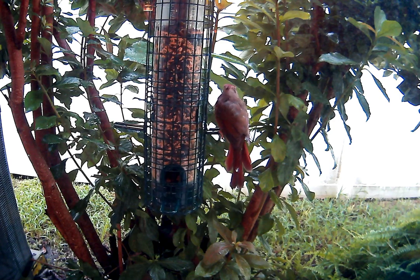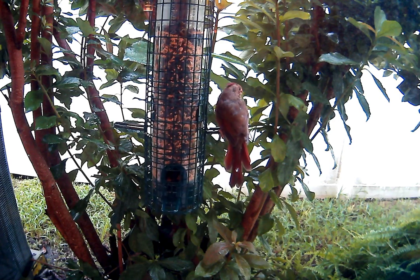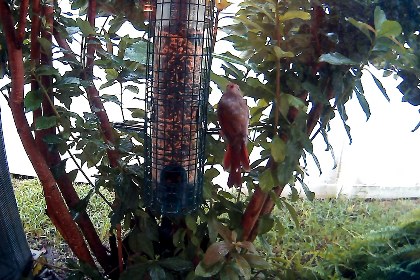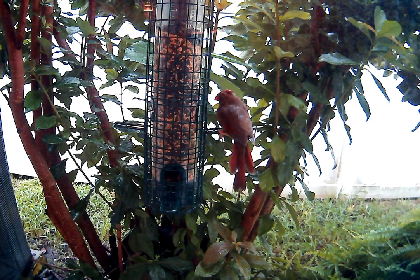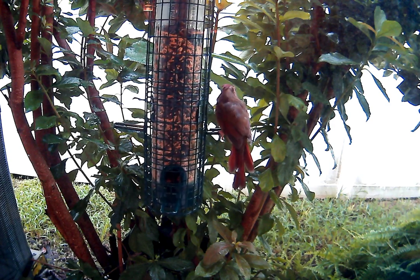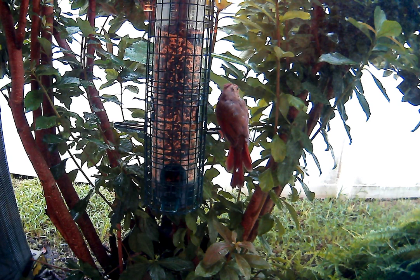I have my camera sitting on an iMac 27-inch screen that I'm not using, and I had to put a nice brown sweater over the back of the computer so that it doesn't become a reflection in the window.